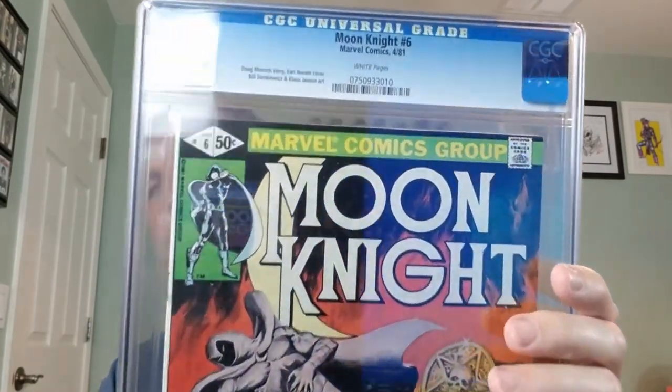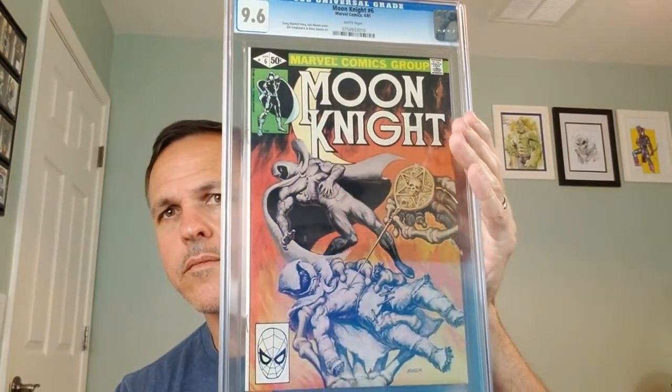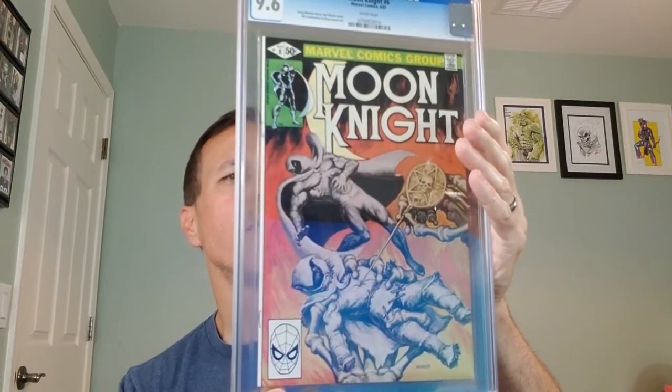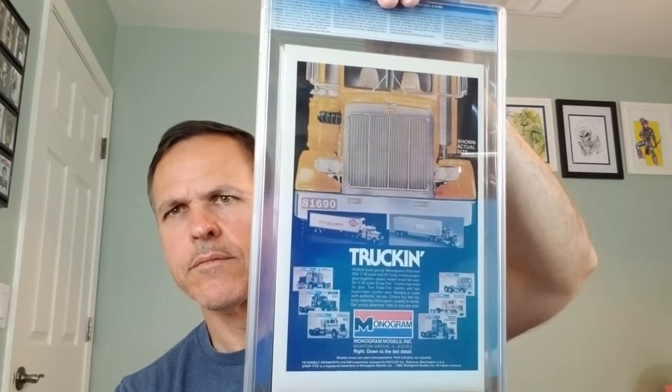We have Moon Knight number 6 from Marvel Comics, April of 1981. Doug Moench story, Earl Norem cover, Bill Sienkiewicz and Klaus Janson art. CGC 9.6, white pages. I do believe that is a painted cover. On the back we have an advertisement for Big Rig Monogram Models. I do collect Moon Knight — that was targeted as one I need for my collection — so it'll be staying in the PC and I'm definitely excited to have it.